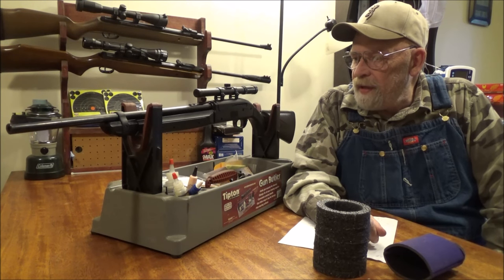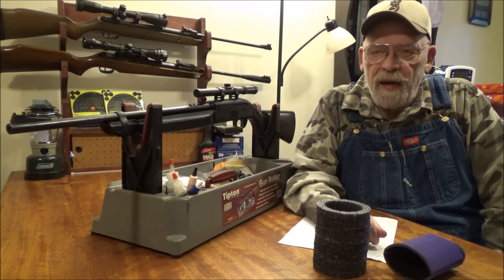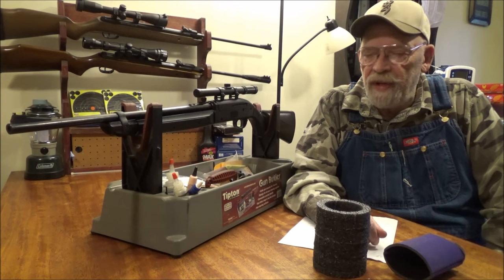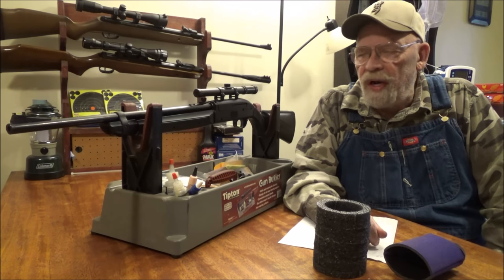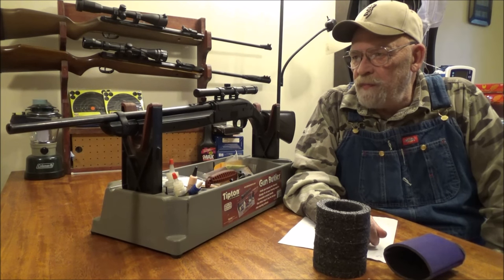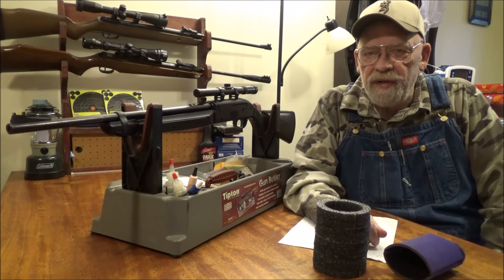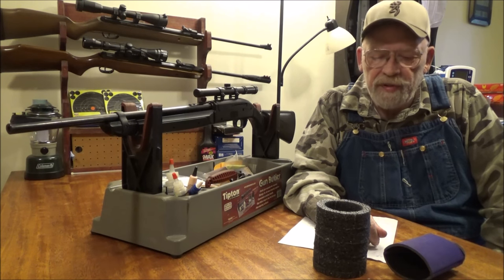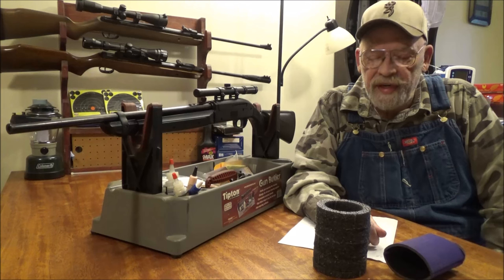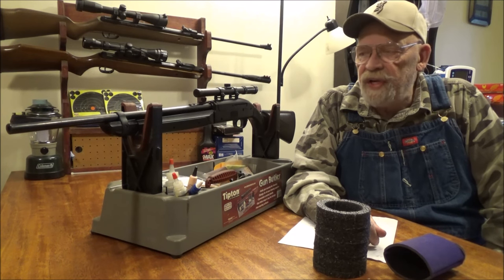I did my accuracy test using Crossman Competition 7.4 grain pellets. They are a cheap pellet, easy to acquire, and more like what somebody is going to shoot through this — either those or the Crossman pointed pellets, which are also easy to acquire and about the same weight. Why don't we take a look at the accuracy test for this gun and then go from there.